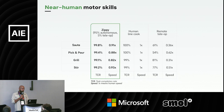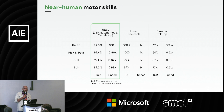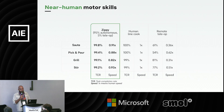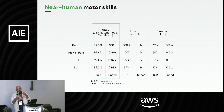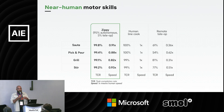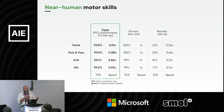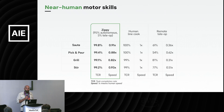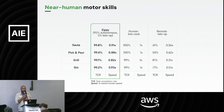Right now for most motions we are anywhere between 80% to 95% the speed of a human being. There's nothing stopping robots from eventually being even faster than humans — it's mostly just a data problem. The reason it's not as fast yet is that the training data is collected by humans who teleoperate the robot, and since teleoperating isn't as intuitive as using their own bodies, the demonstration data ends up being slow. Over time, with our learning systems, we expect it to get faster.